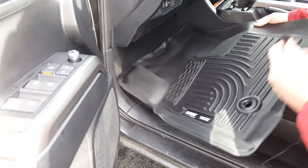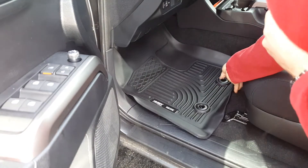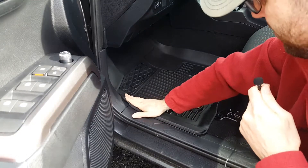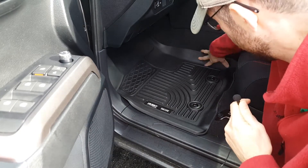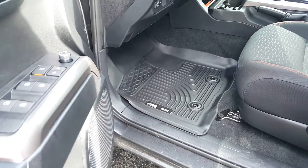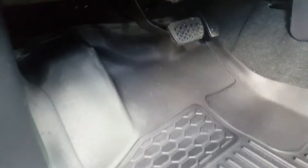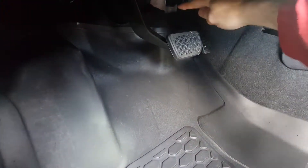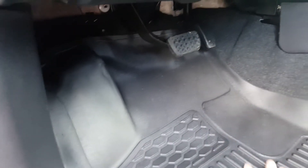Let's check out the front driver's side install — I'm really looking forward to the end-to-end protection. That does look nice. It comes over the lip, it's pretty deep on this side for my right foot, and it definitely goes all the way up — just about to the very top of the carpet. Notice how it goes all the way under the pedals and even further up there. It completely covers the footrest and goes all the way over it.